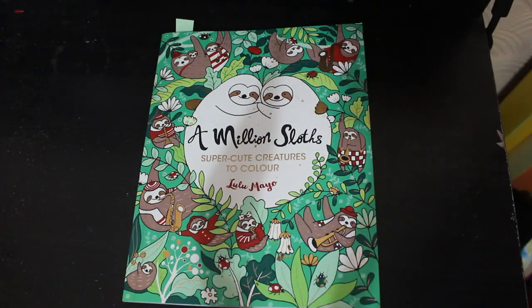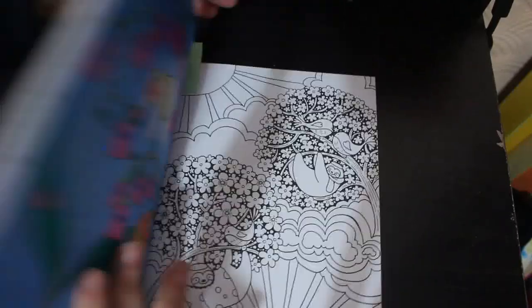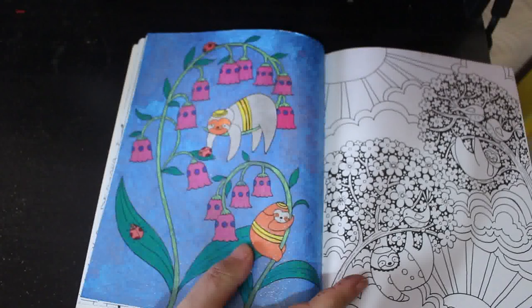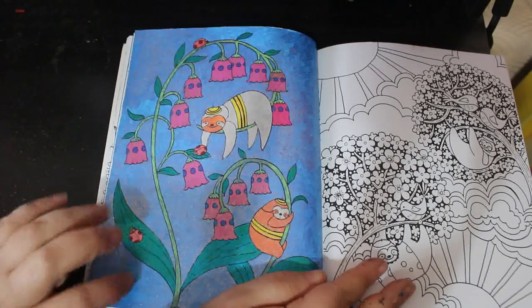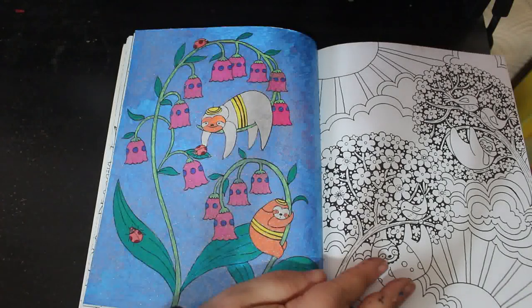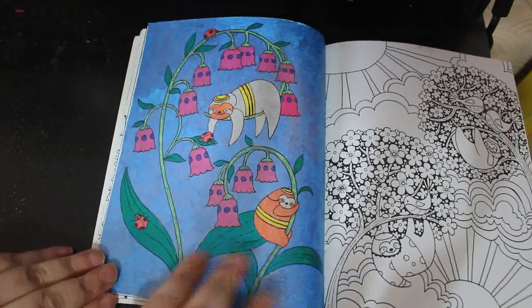And then 10 books that I'm hoping to finish this year, which is not going to happen, but we can try. The first book is Lulu Mayo's 'A Million Sloth Super Cute Creatures to Color.' I colored this page — it's just all done with gel pens. This was a budgie color with the lovely Molly Newland and I used my Pentel Dual Hybrids. It was so quick, so easy, and a lot of fun.